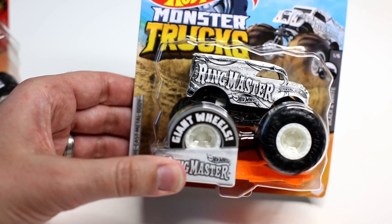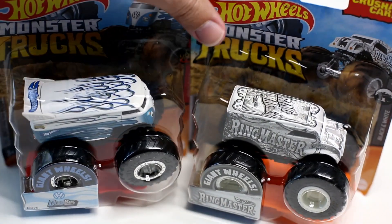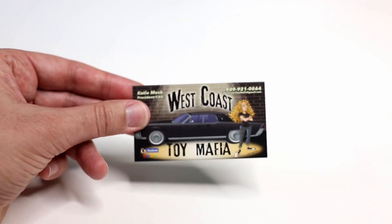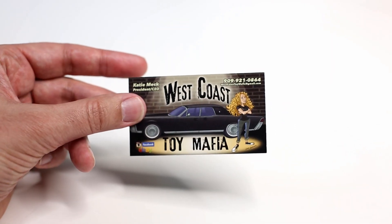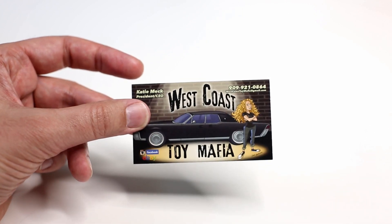We've seen this before in 1:24 scale, but we'll get to that in a second. These are the two new trucks from Case H. Before we get into these trucks, I'll just mention where I got them. Since I'm quarantined at home and not able to toy hunt, I did get these from eBay.